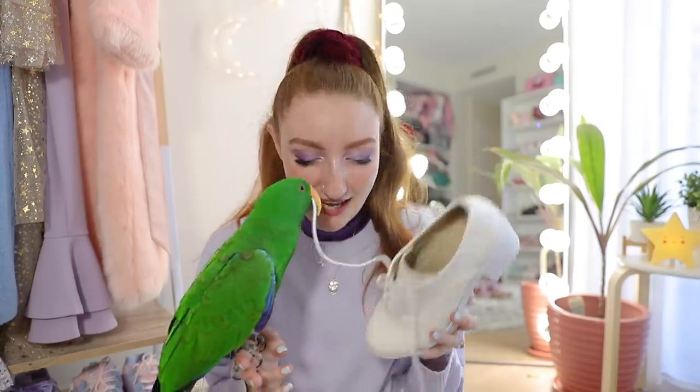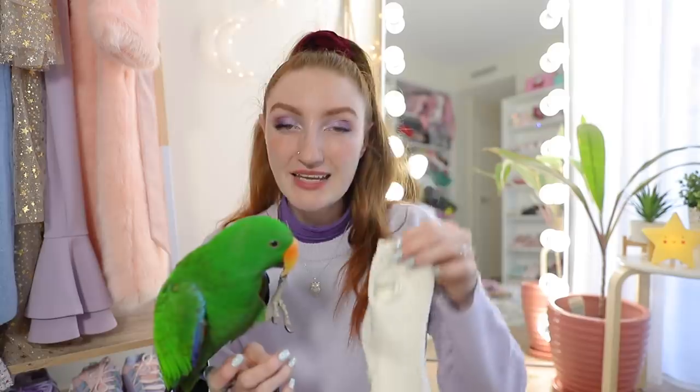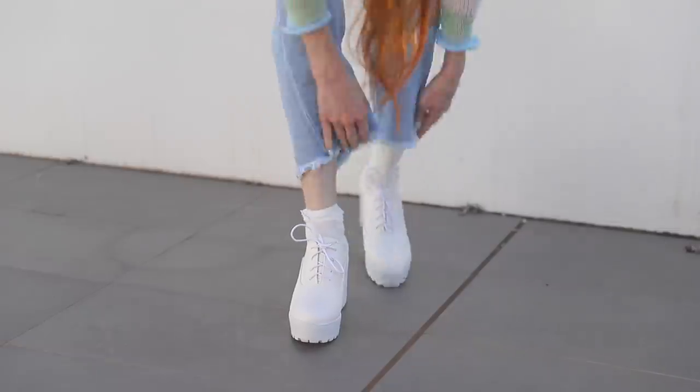Little ankle boots like this look so perfect paired with jeans, and I just had to wear them with these cute little socks. These socks have a love heart cutout and were only $8 — they're really, really cosy. I tuck them down a little bit sometimes if I don't want to show off the love hearts, but you can pull them all the way up too.